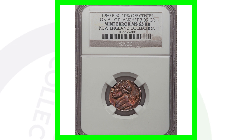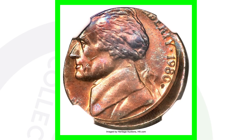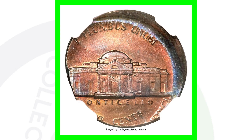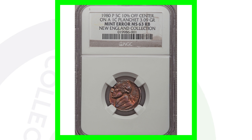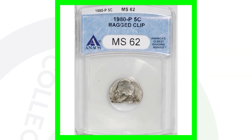The last nickel struck on a penny: this 1980 nickel on a one-cent coin has been struck 10% off center, and it sold for $890. These types of errors are very noticeable in pocket change, so always be on the lookout.